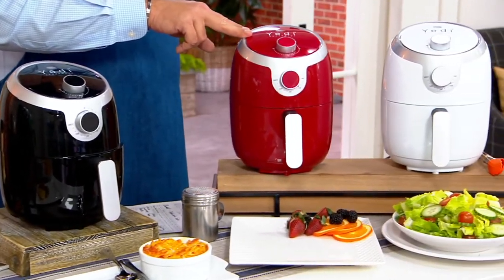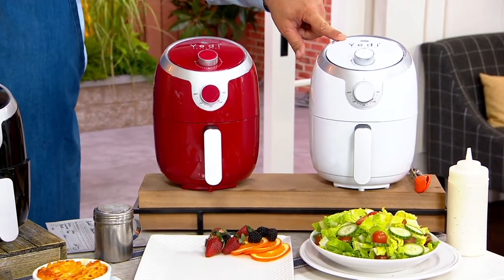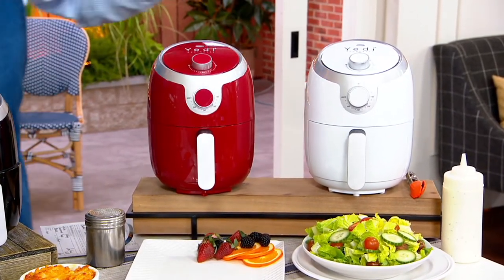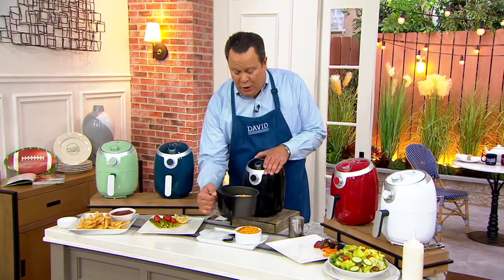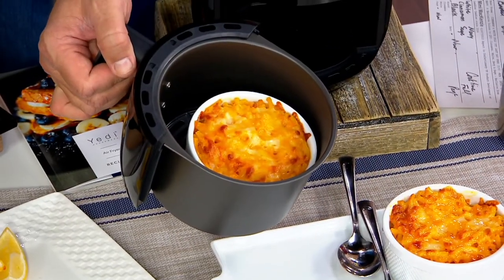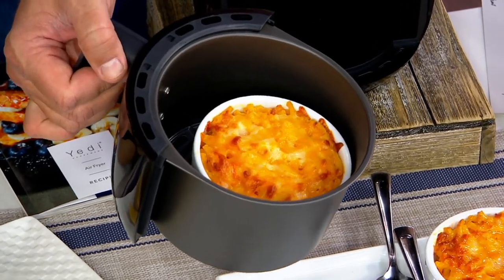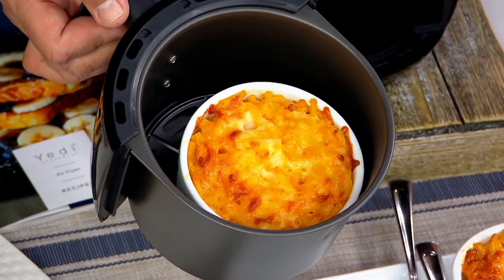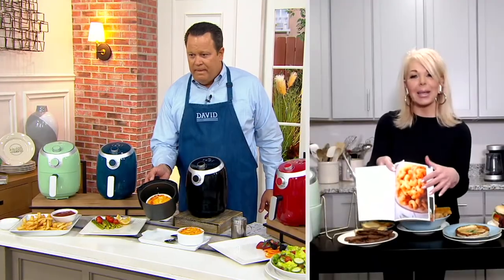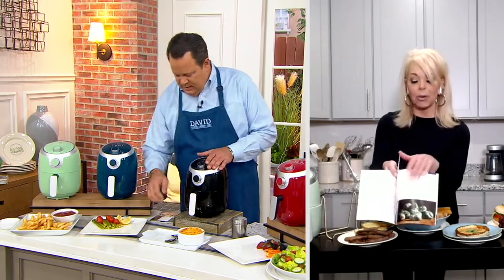Here it is in Cinnamon — back in stock after selling out last time, 1,400 left. And the White, which also sold out last time, with 1,000 already gone this show. We baked mac and cheese in the air fryer — look at that golden brown, delicious crust. That recipe comes from the 100-recipe cookbook that comes with full color photos for each and every recipe.